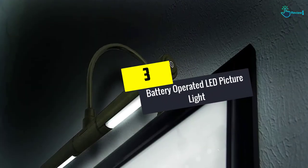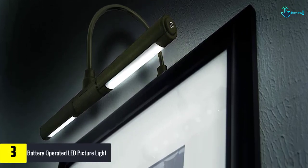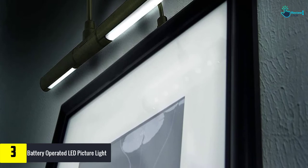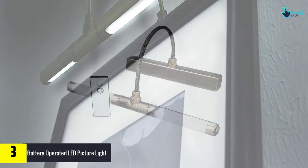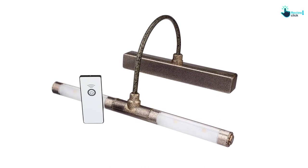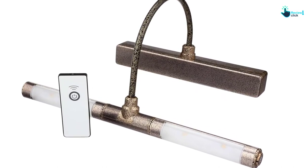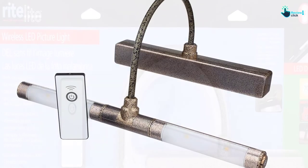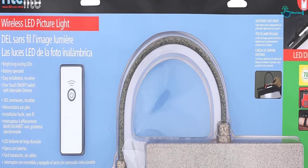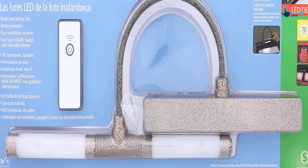At number 3, we have the battery-operated LED picture light. Right Light is another unit that stands out as the best cordless picture light. It's a versatile piece that works great in many situations, including home, office, workshop, gallery, hallways, lobby, and more. The high-grade unit is very energy-efficient thanks to the LED lights and superior technology. The lighting is brilliant and steady, ensuring the picture, portrait, tapestry, and artwork look brilliant at all times. The wireless design improves installation, handling, and movement — no need to worry about hanging cords or looking for a power outlet.